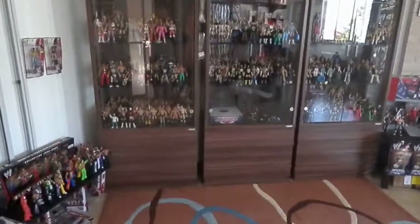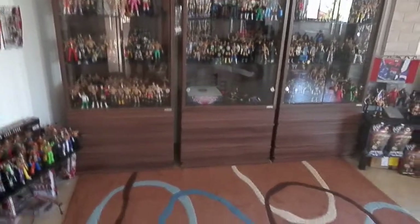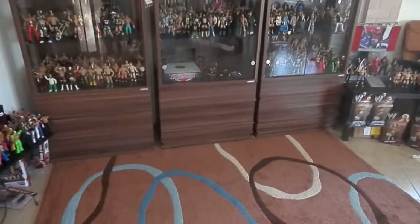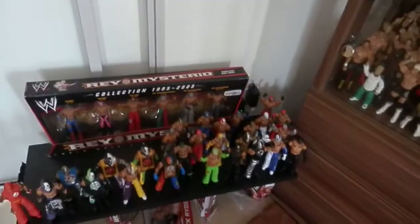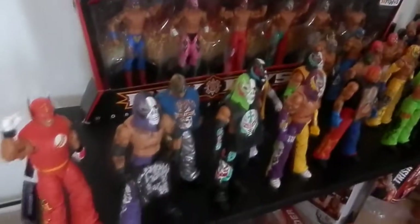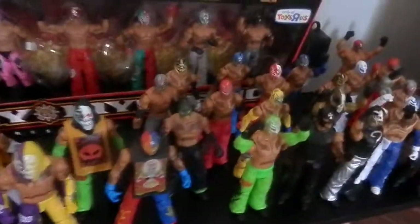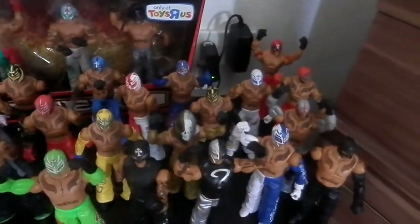Hello YouTube! I'm doing an updated collection video and I hope you enjoy. First, I made a new shelf for all my Rey Mysterios. I have most of his Elites — I'm missing Elite 24, which I'll get pretty soon. This one is new: Battle Pack 23 Rey. I haven't shown that yet.